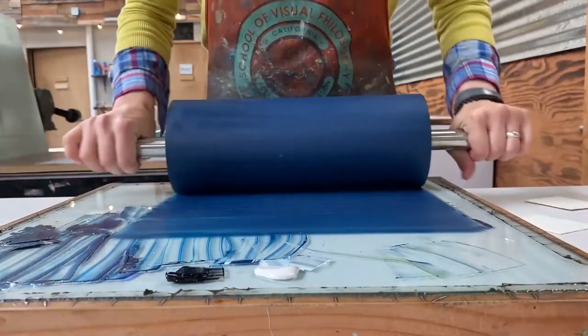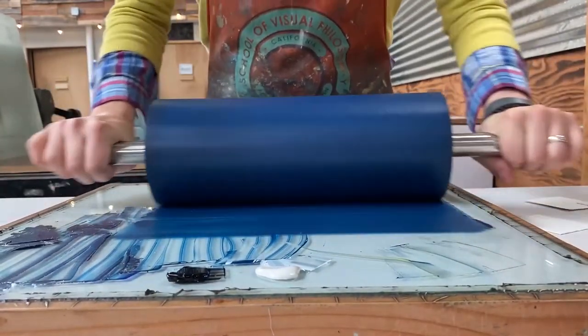What got me interested in printmaking was taking a lithography course as an undergrad. You're gonna laugh, but the smell of the ink and the chemicals — I just fell in love.